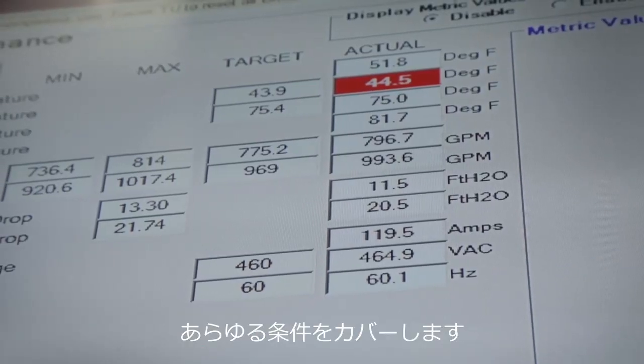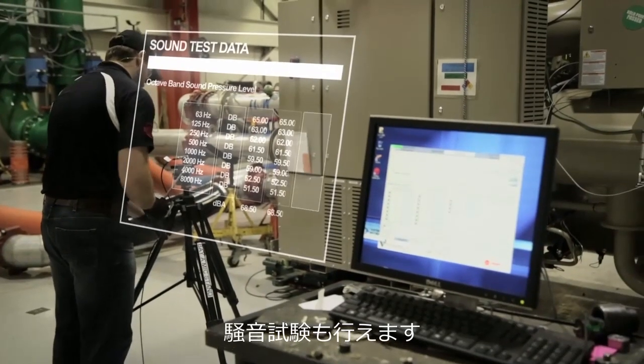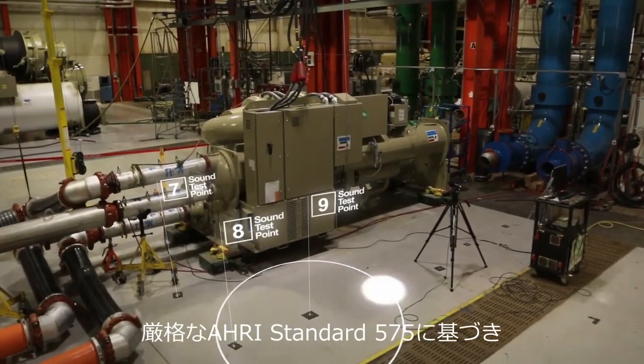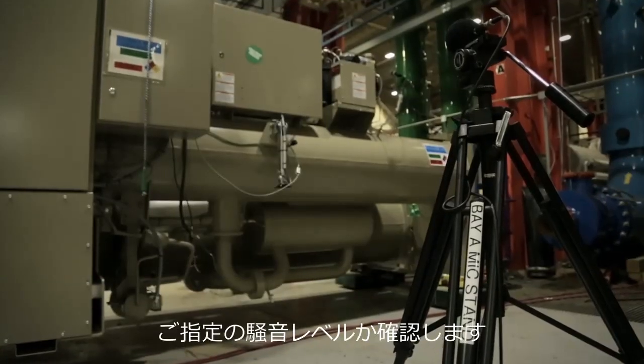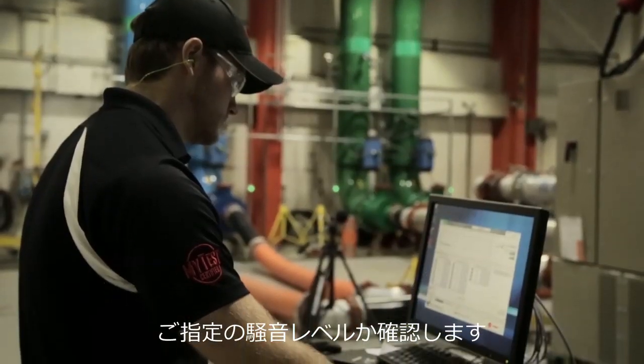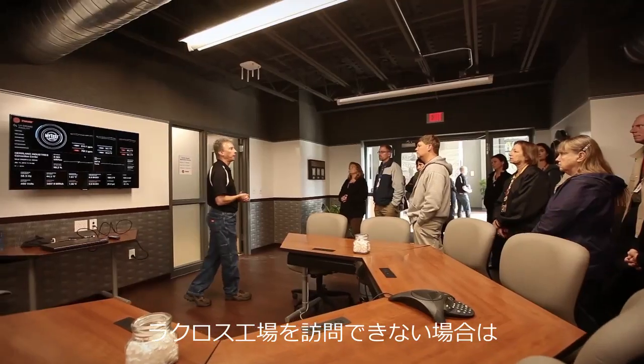No matter the requirements, we've got you covered. Along with performance testing, we can also test the sound levels of your chiller using AHRI Acoustical Standard 575, ensuring your unit operates at the levels you've specified.